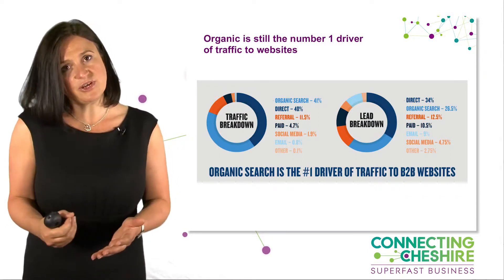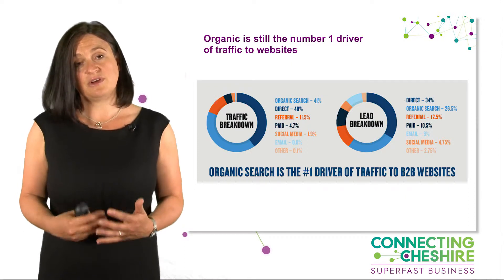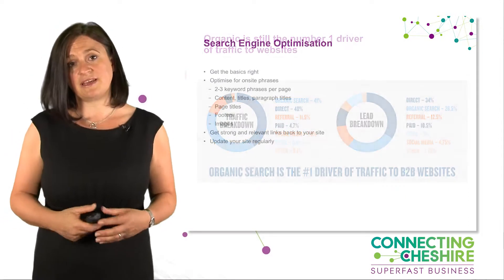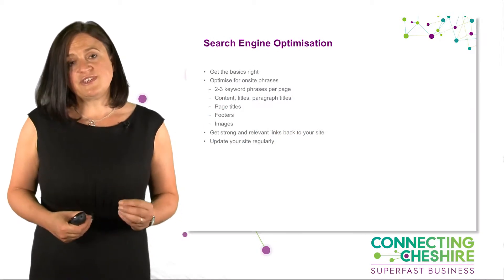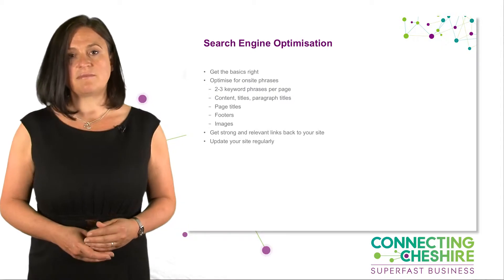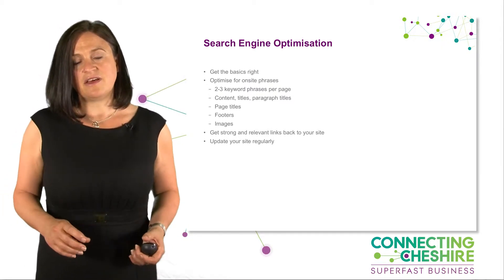Check it out yourself — have a look in your Google Analytics and see what your number one driver is. But for most businesses, it's still organic. So start thinking about getting the basics right for your organic campaign, and that means some basic understanding of organic optimization.